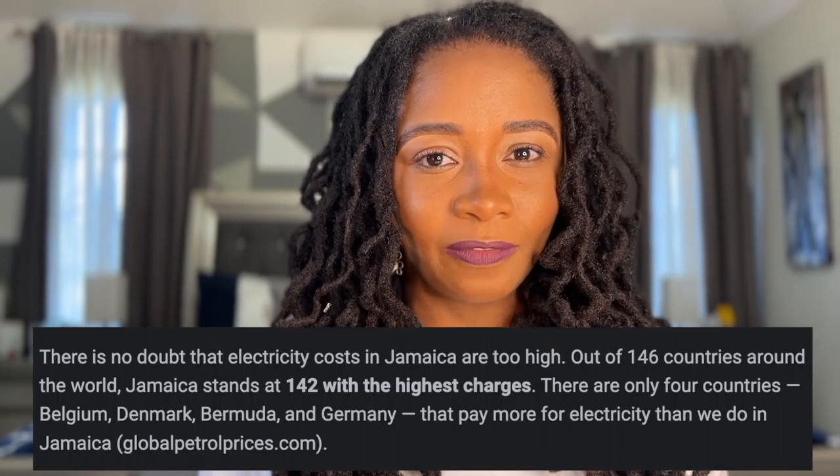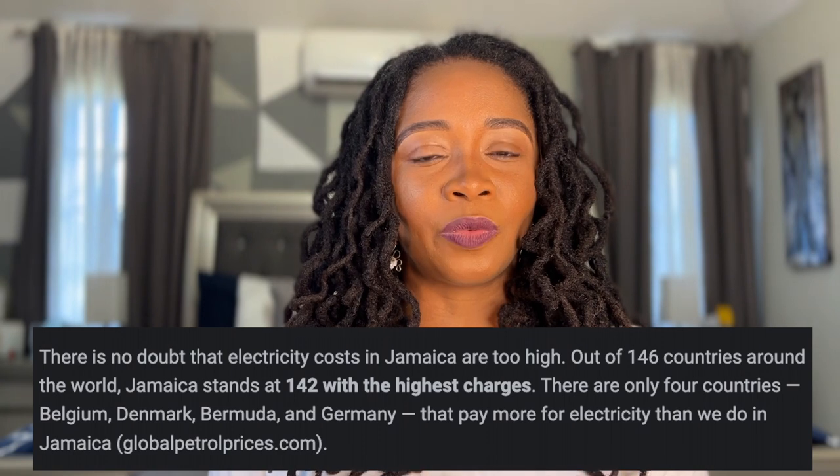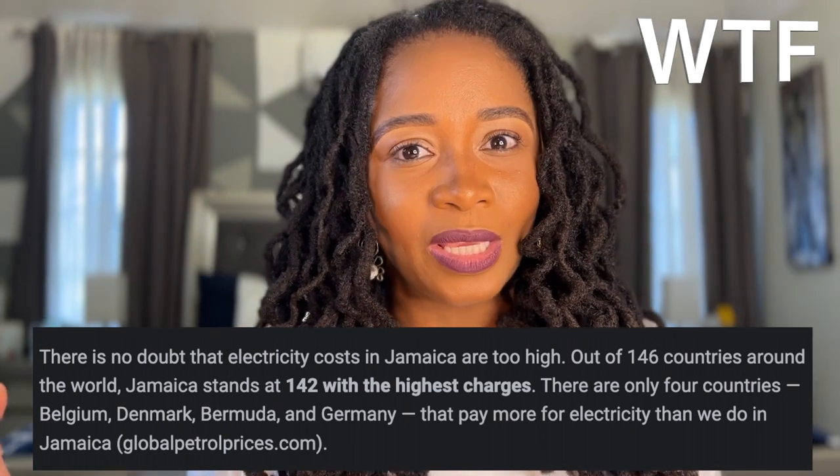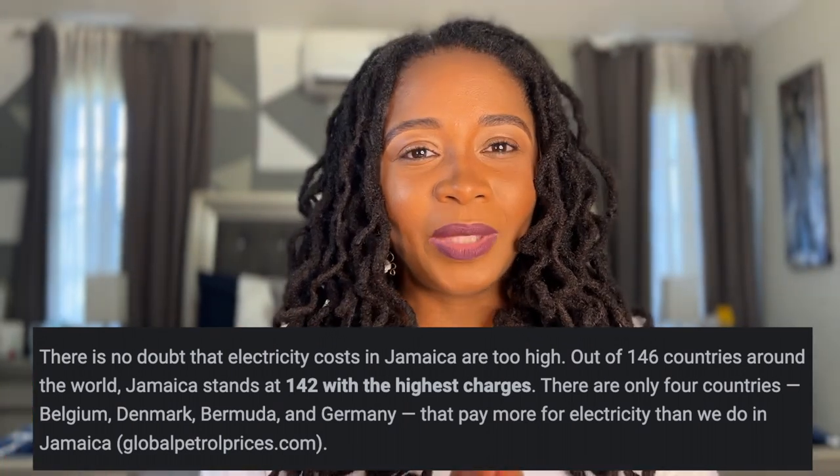The good thing is, for the most part, water and cable in Jamaica I find to be less expensive than in the U.S. However, electric in Jamaica is super expensive. Jamaica is known to be one of the countries with the highest cost of electricity. I Googled it because I was like, why is electric so high here? JPS is the only electric company in Jamaica, so whatever they charge you is what you pay — unless you decide to go solar.